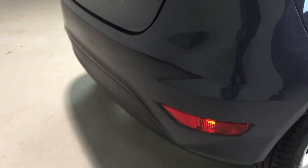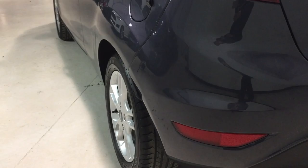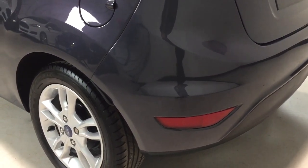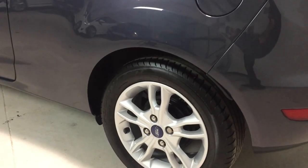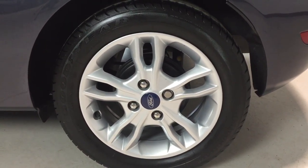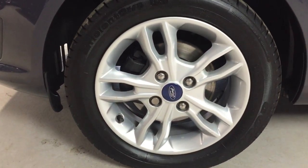On to the offside rear wheel — again unmarked with a Goodyear tire. Around the rear bumper, the corner is unmarked with no chips on the leading edge at the top, nice and clean. Around to the nearside rear you can see there are no scrapes or scuffs on the rear bumper corner, and the nearside rear wheel is again unmarked with a Goodyear tire.